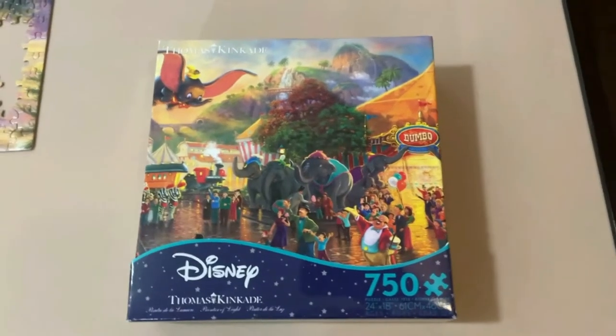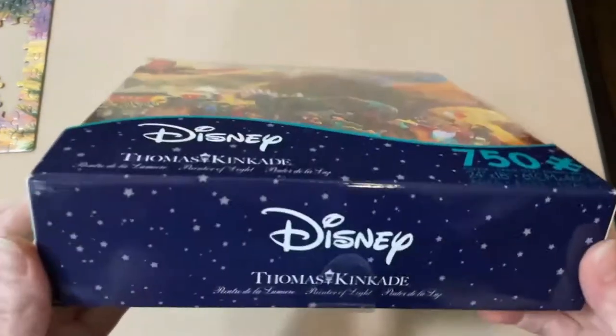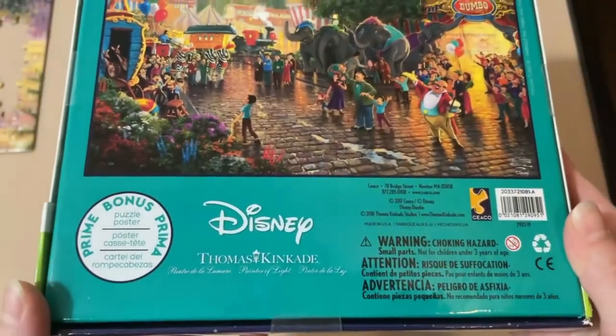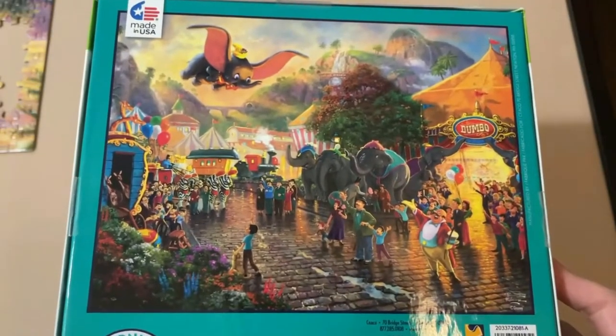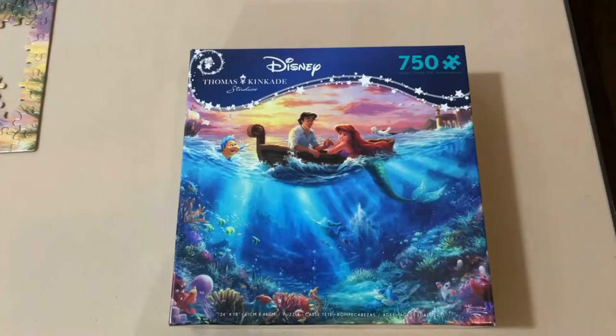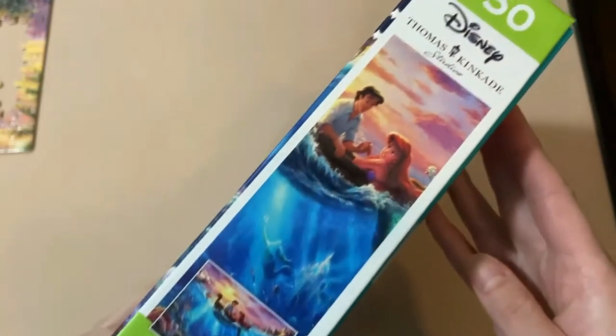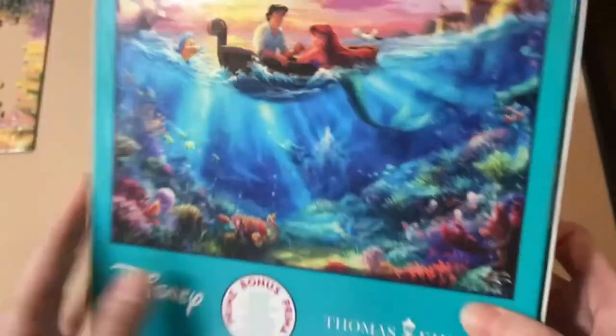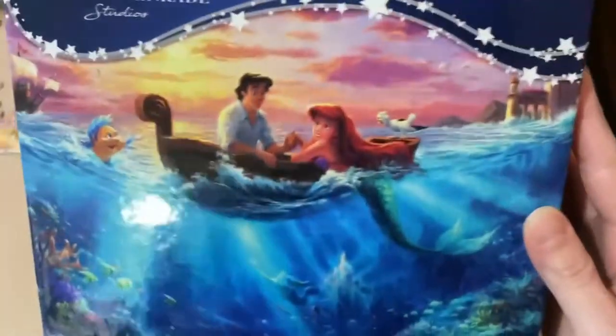Of course, I have another Thomas Kinkade piece: Disney Thomas Kinkade Ceaco Puzzles Dumbo, 750 pieces. A lot of these Disney Thomas Kinkade puzzle boxes you can get at Walmart, Hobby Lobby, or any department store style shop. I've also found some in the Disney stores at Disney Springs. We also have Disney Thomas Kinkade Little Mermaid Falling in Love — another 750-piece puzzle. I feel like this one is going to be pretty difficult, especially with all the water detail on the bottom. When I see a lot of the same colors in certain areas, I already know it's going to be quite challenging.